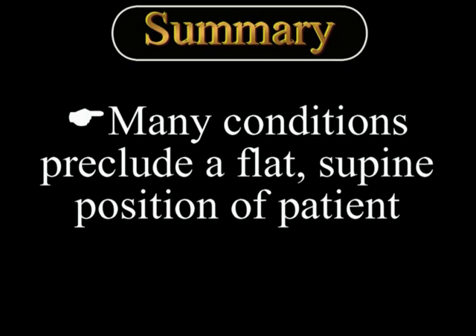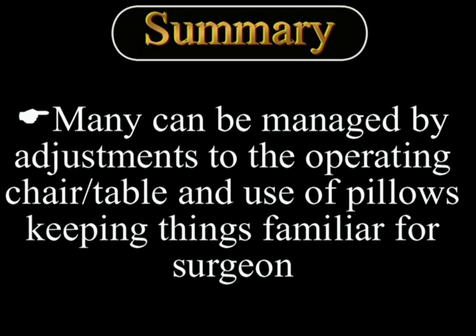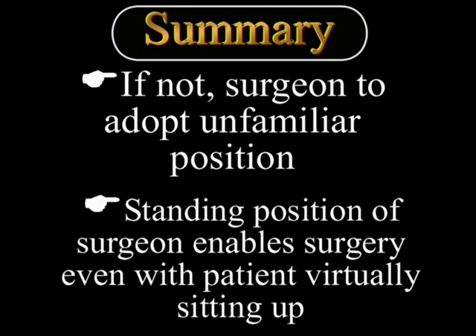To summarize: there are many conditions which may prevent a patient from lying flat in the supine position during surgery. Many of these patients can be managed by making adjustments to the operating chair or table and using pillows to keep the patient well supported, making the position familiar for the surgeon. However, if these maneuvers are not helpful, the surgeon must adopt an unfamiliar position — a standing position enables phacoemulsification in many difficult patients where the patient is virtually sitting up on the operating table.